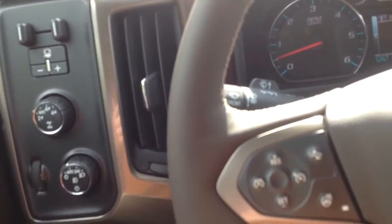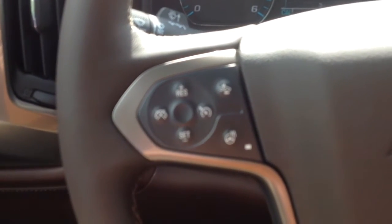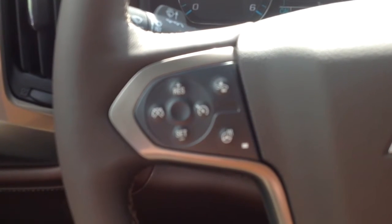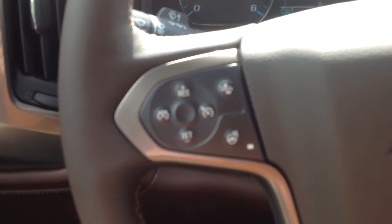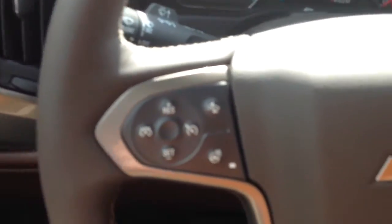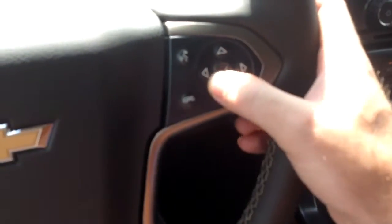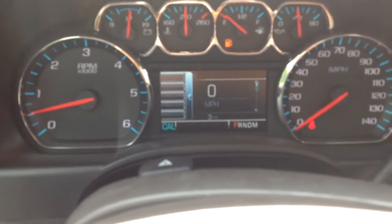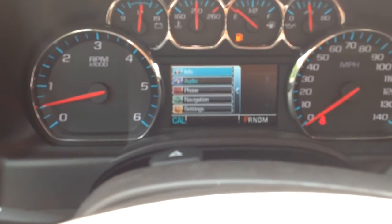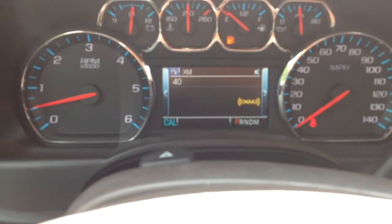Let me get in here and show you some of the cool technology features. You got your forward collision alert right there — it looks out about a football field in front of you, 265 feet to be exact. If there's a car stopped or slowed down in front of you, it gives you a little warning and a little extra time to stop. Your heated steering wheel. And right here you have a directional pad that controls your 4.2-inch screen. So you can change the radio station right from there.